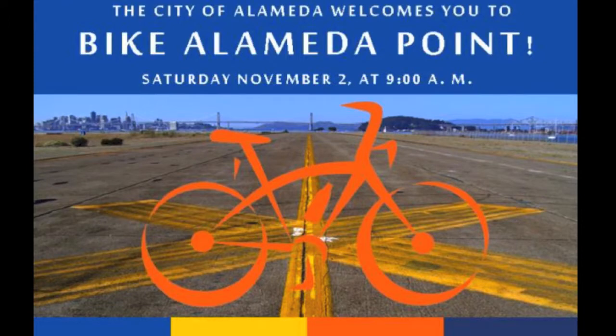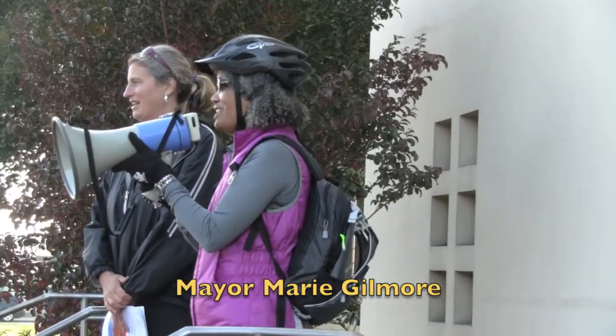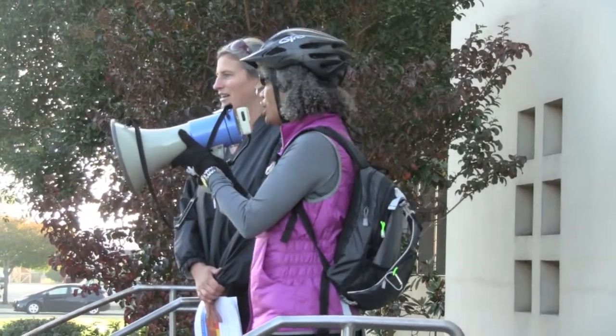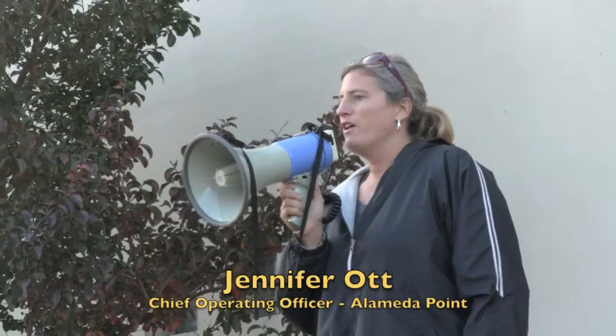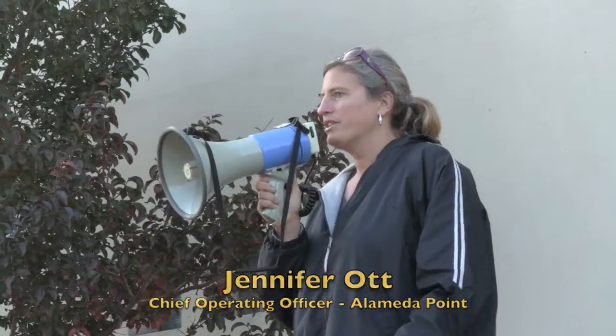Welcome to our first ever bike tour of Alameda Point. We are very excited to give you a people's eye view of the vast scale out here. We are now in a real push to approve some final planning documents for the base in January of 2014. We felt it was really necessary to bring out the city council, the planning board, and the community to actually get a chance to touch and feel Alameda Point, see the scale of it, see the context. When we're talking about some of these things they sometimes sound very theoretical, and to try to understand them in their context we thought would be really helpful for everybody. So that's the big purpose of what we're doing today.